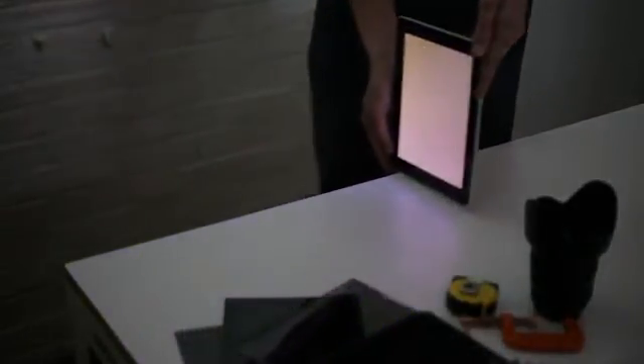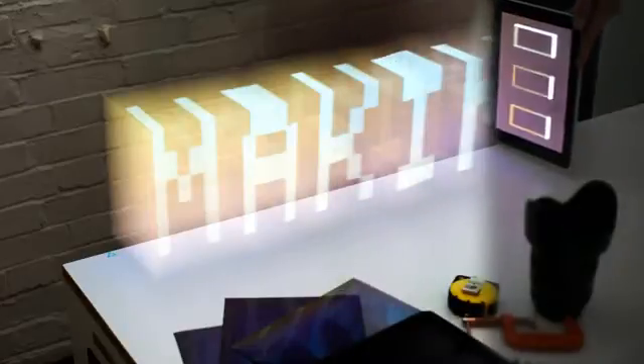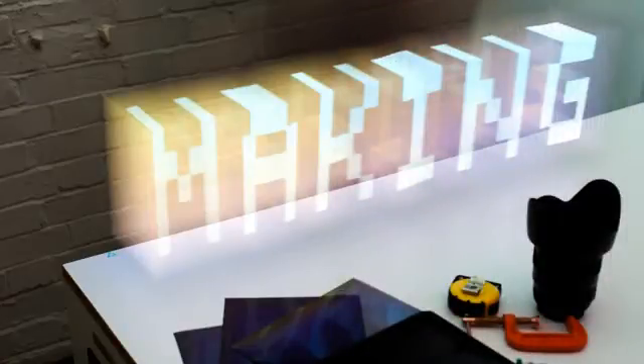We drag the iPad through space and on a long exposure, on a single photograph, we extrude the single 3D animation frame as light in the air — just extrude the light out into the photograph. And we do that with each of the frames consecutively from the 3D animation.